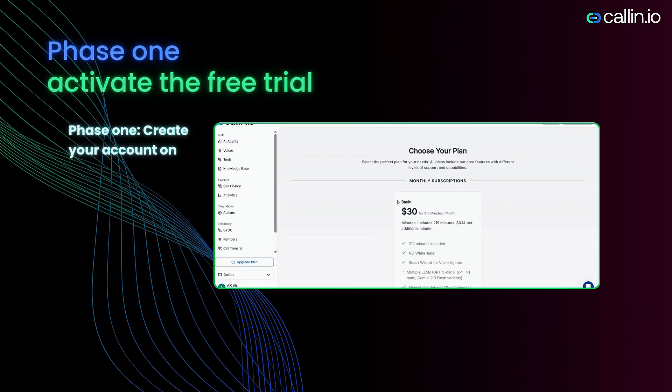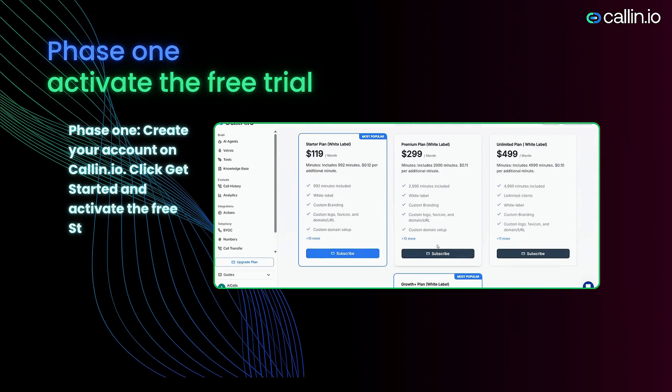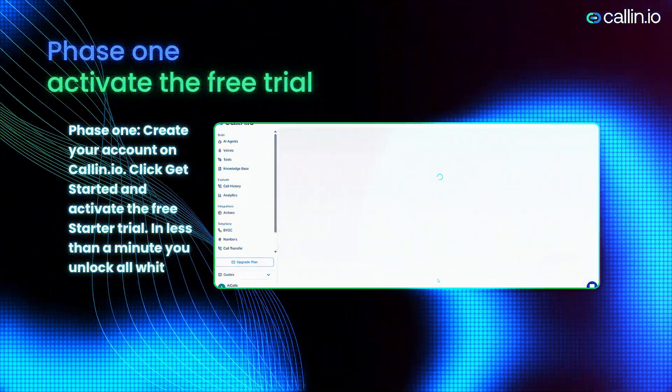Phase one: Create your account on Colin.io. Click Get Started and activate the free starter trial. In less than a minute, you unlock all white-label tools.